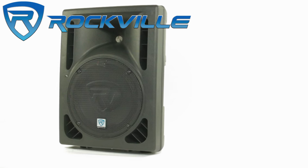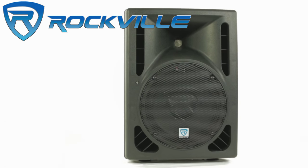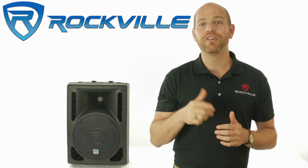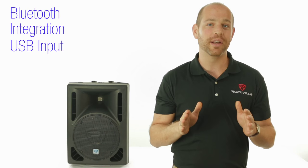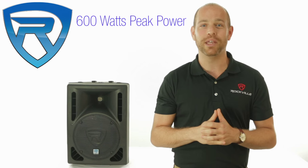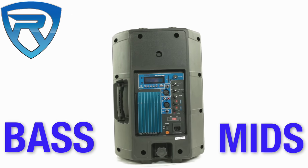This speaker is simply amazing in terms of sound quality, raw power, and features. This model offers the same great sound as our original RPG 10, but this new version also offers Bluetooth integration, USB input, SD card input, graphic EQ, and wireless remote control.